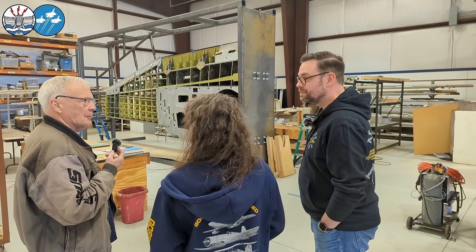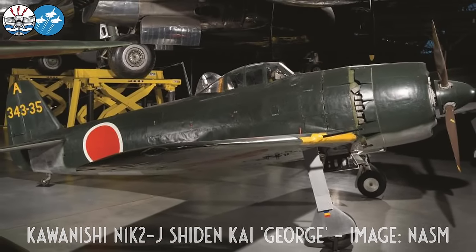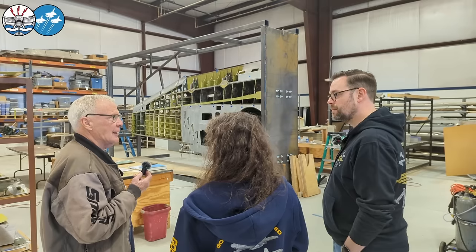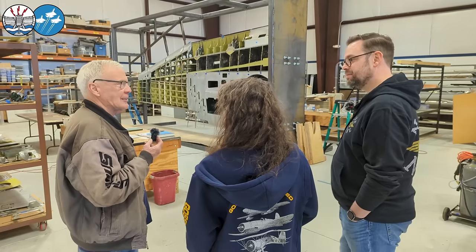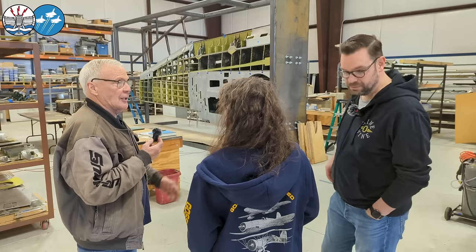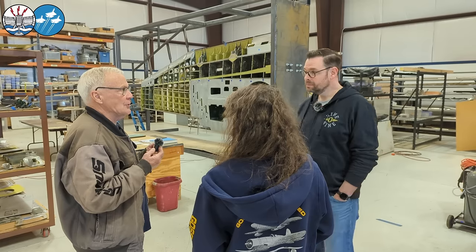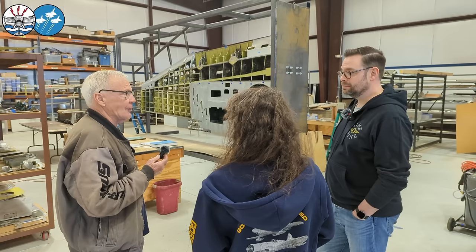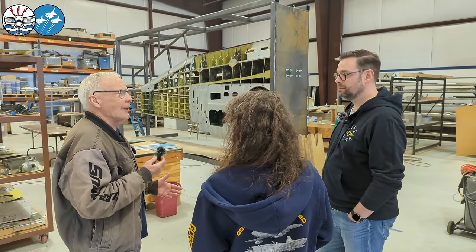When I was with the Champlin Fighter Museum, we got to restore a Japanese George for the Smithsonian — even less data for that airplane. And I would tell my guys, remember, this was built in 1944 in Japan — you have to think Japanese 1944. The Focke-Wulf, especially later in the war — what were their conditions? They were being bombed, losing territory, losing their skill force — they had to hurry. In '44 and '45 they're trying to cut all the shortcuts they can to get the airplane out. You'd see things like a miss-shot rivet that they don't care about. Being totally perfect on paint — those factories were being bombed.